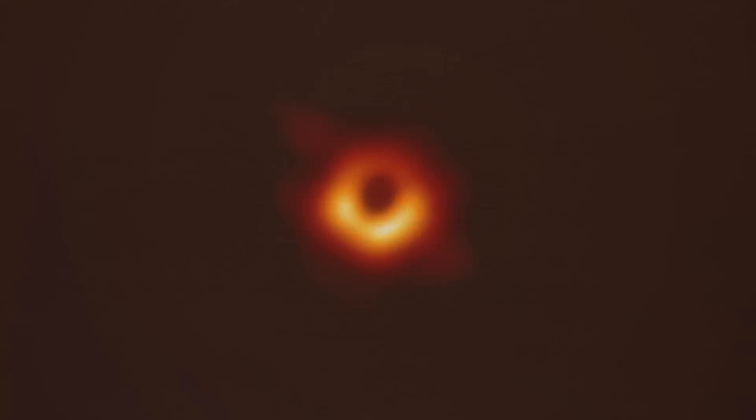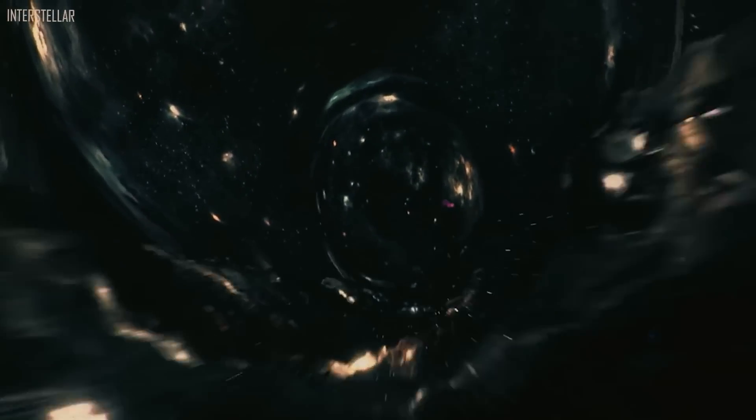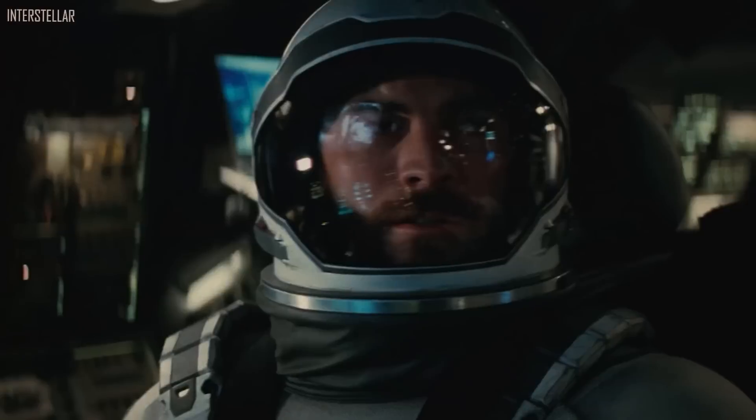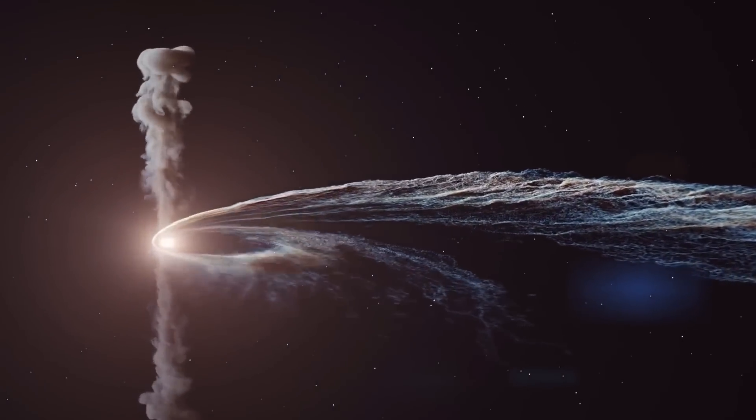M87, a supermassive black hole, was the second target — at the heart of the enormous elliptical galaxy Messier 87, about 53 million light years away. M87* is one of the largest such objects known, with 6.5 billion solar masses, making it significantly more massive than Sagittarius A*'s 4 million solar masses. M87 is an active black hole with matter flowing into it and spewing out as jets of particles accelerated to velocities approaching the speed of light, though it was considerably more difficult to catch than the nearby Sagittarius A* due to its great distance.